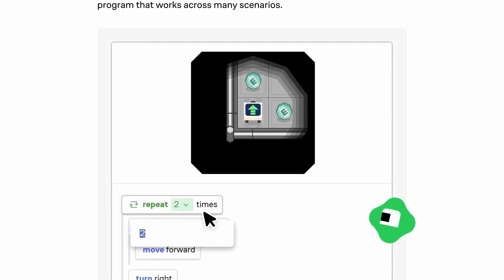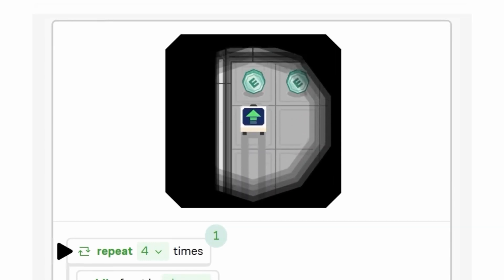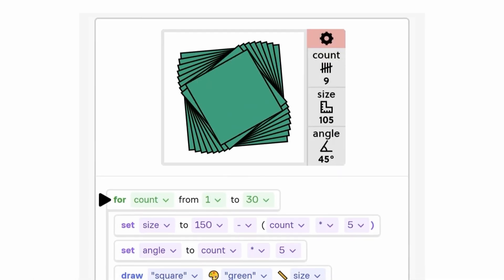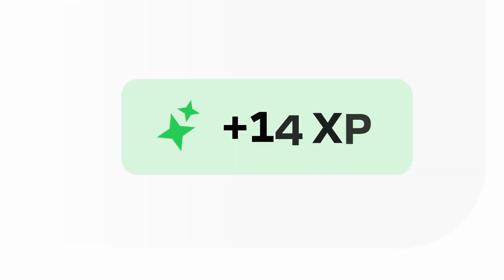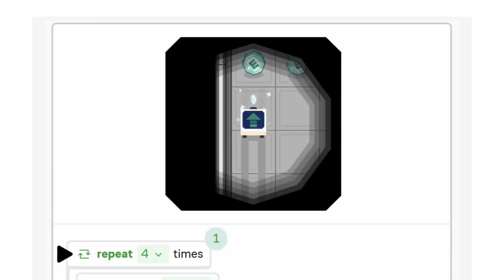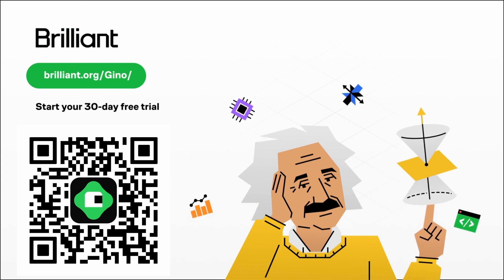Brilliant is where you learn by doing, with thousands of interactive lessons in math, data analysis, programming, and AI. Each lesson is filled with hands-on problem solving that lets you play with concepts — a method proven to be six times more effective than just watching lecture videos. All content on Brilliant is crafted by an award-winning team of teachers, researchers, and professionals from MIT, Caltech, Duke, Microsoft, Google, and more. Their programming courses develop your mind to think like a programmer, from beginner-friendly to advanced courses covering LLMs. Visit brilliant.org/Gino for a free 30-day trial and 20% off an annual premium subscription.